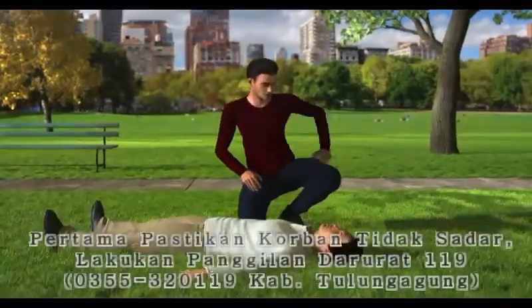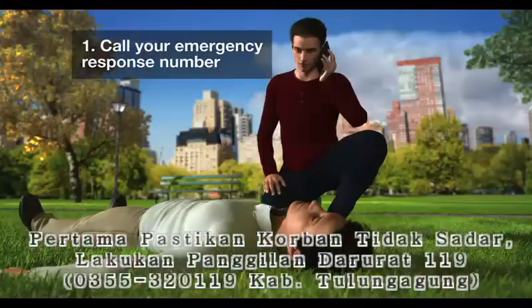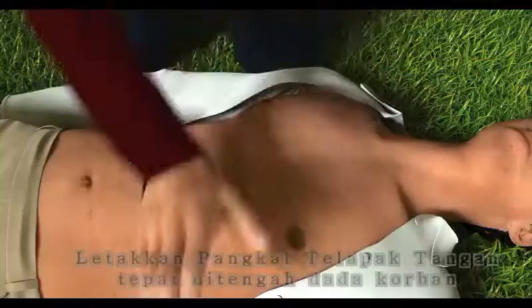The first step is to send someone to call your local emergency response number, or call it yourself. Then get directly over the victim.